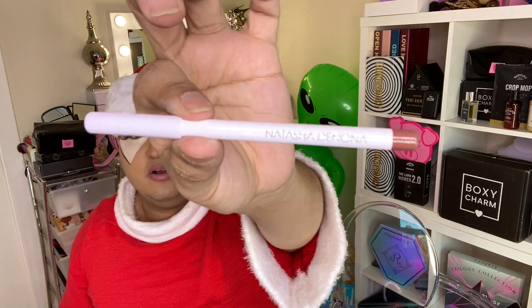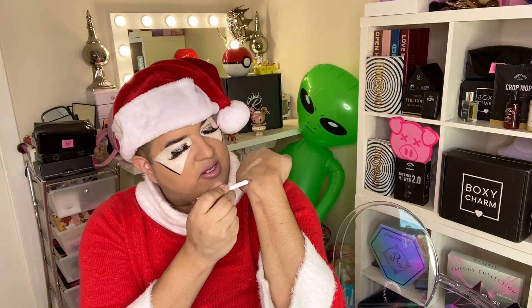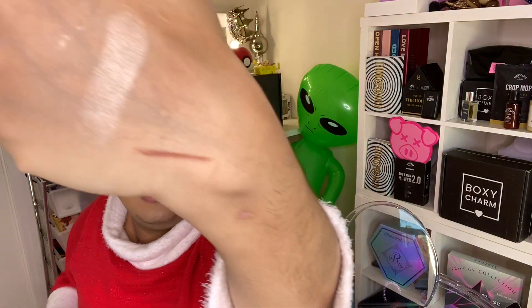Then we got Natasha Denona — if you know anything about Natasha Denona, it's ultra fab. We got the Natasha Denona lip liner. I'll give it a little swatch right here — there it goes. This is supernova expensive, so I can't believe they included this in the box.